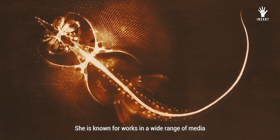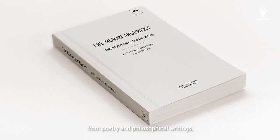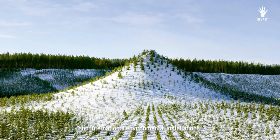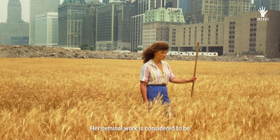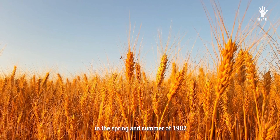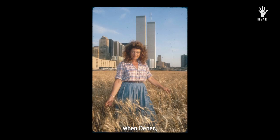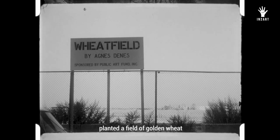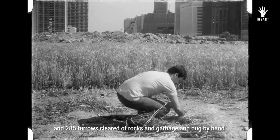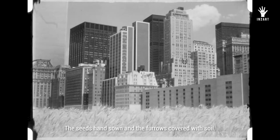Agnes Deans is a Hungarian-born American conceptual artist based in New York. She is known for works in a wide range of media, from poetry and philosophical writings, to complex diagrams rendered both by hand and by computer, sculpture, and international environmental installations. Her seminal work is considered to be Wheatfield, a Confrontation. It was created during a four-month period in the spring and summer of 1982 when Deans, with the support of the Public Art Fund, planted a field of golden wheat near Wall Street in Lower Manhattan. 200 truckloads of dirt were brought in and 285 furrows cleared of rocks and garbage and dug by hand.